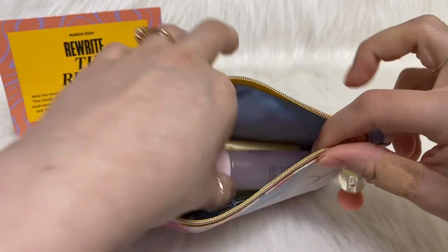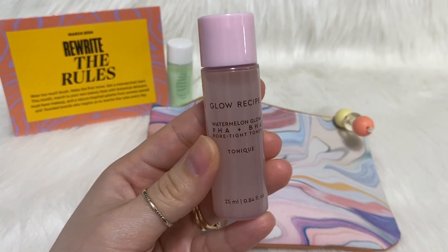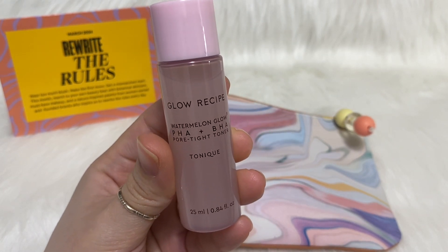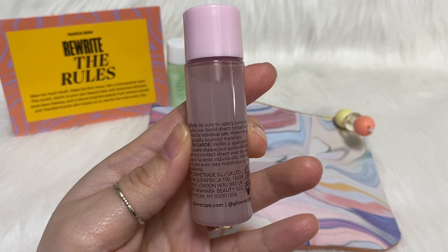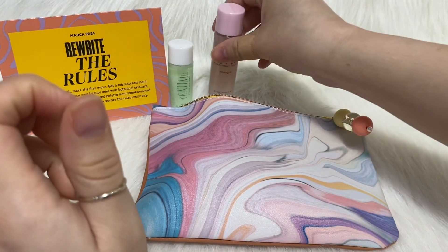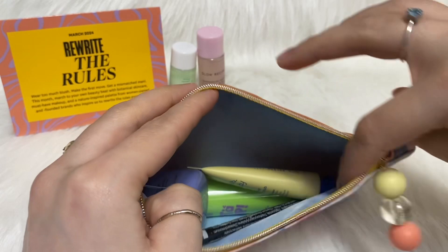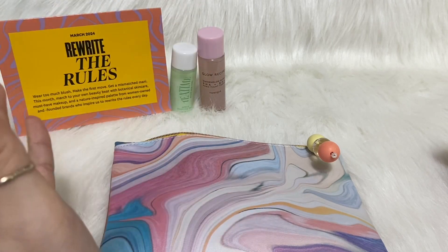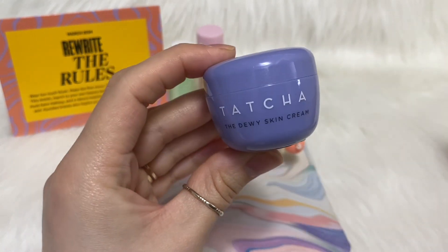On the inside it's a light blue — I think it's pretty. This item is the one I actually chose. I didn't know it was a trendy item, but this is the Glow Recipe Watermelon Glow PHA and BHA Pore Tight Toner. I believe this is vegan. I got this one just to try. I didn't really like the options they had this month, but I've heard that if you have sensitive skin it can hurt your skin. I have sensitive skin and rosacea, so I'll just see how it goes.